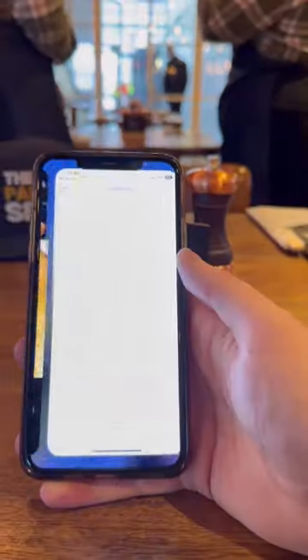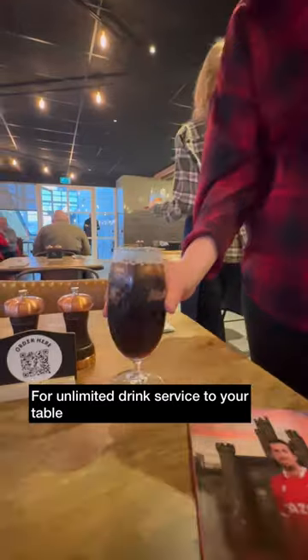Staff show you to your table and there is a programme waiting for you. Scan the QR code for unlimited drinks and table service. We went for a soft drink — other drinks are available.